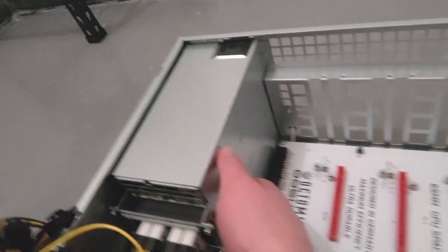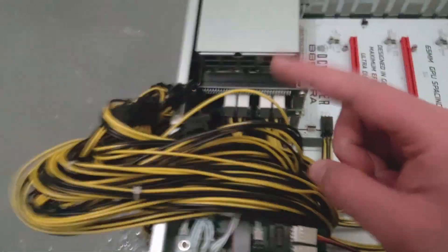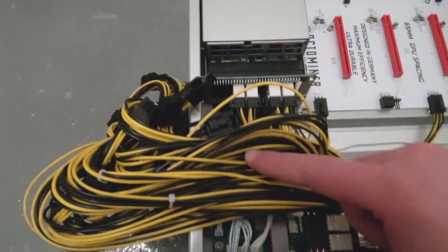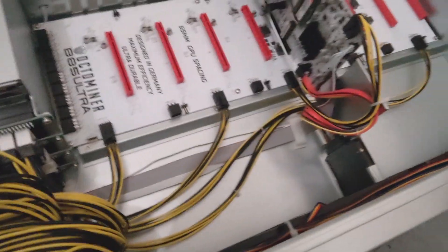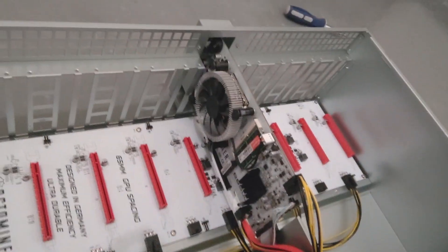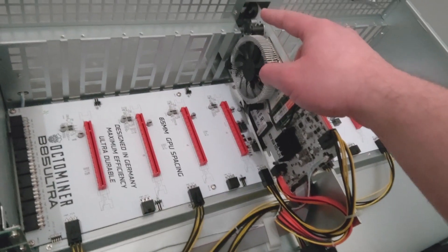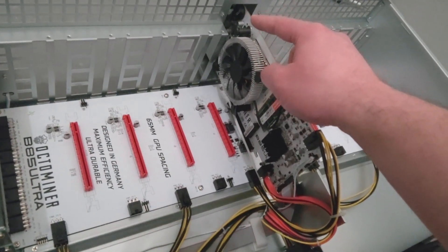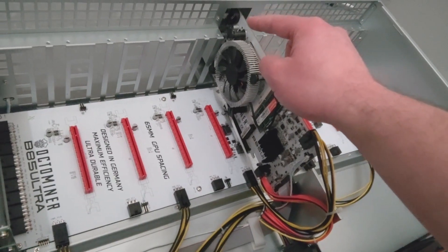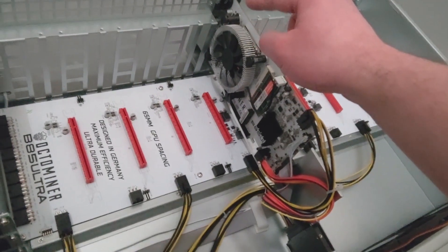We've got four hot-swappable PSUs here, the breakout board, cable managed already from the factory — different lengths for the different slots, which is really convenient. Got our SD card here, which I have to put my rig config file on. It does have a CR2032 battery that's needed, so I need to grab a few of those. Forgot these don't ship with them, so I do have to grab those to get this up and operational.